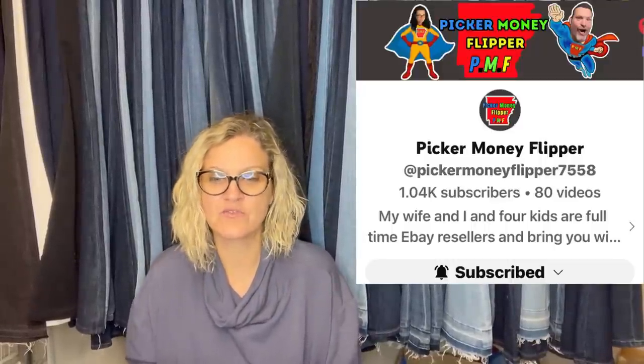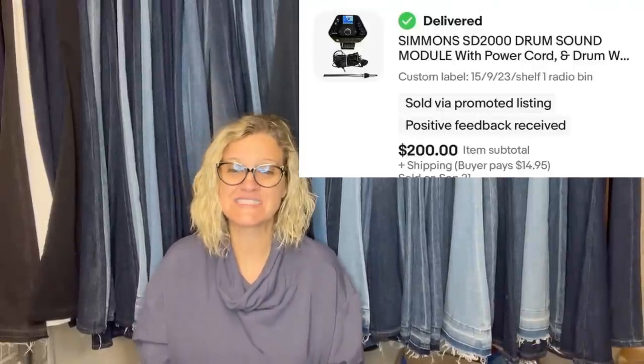This one comes from Bolo Buddies member Picker Money Flipper on eBay and YouTube. She paid $50 at a yard sale for a Simmons Electric Drum Set and parted it out. The module alone sold for $200. Then she sold three drum pads and one cymbal to the same buyer for a total of $280 plus shipping. So from a $50 purchase, she pulled out at least $480 by parting it out.